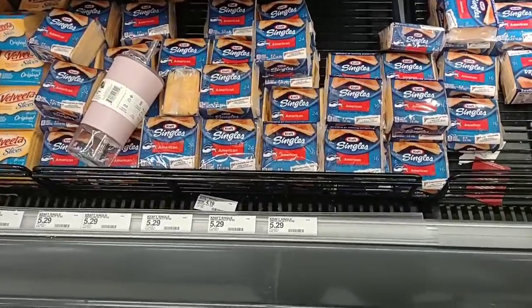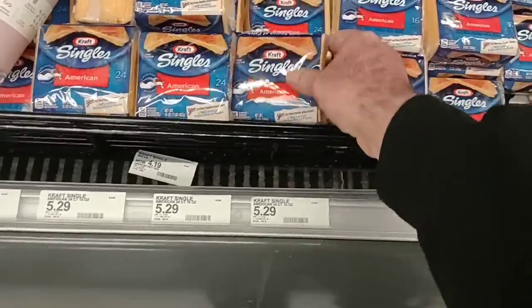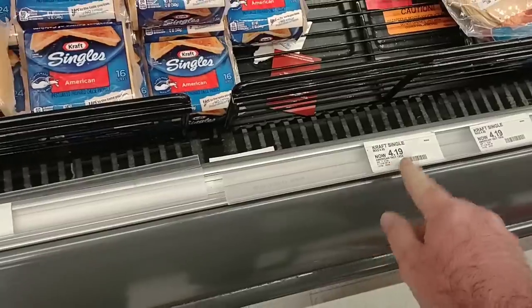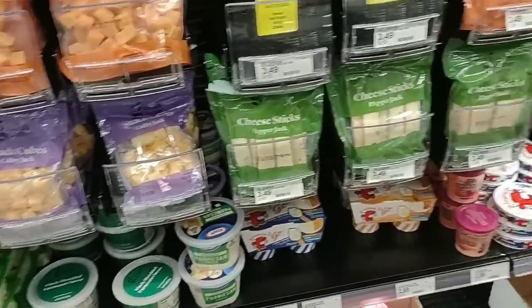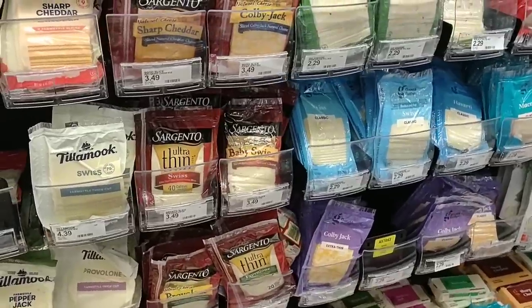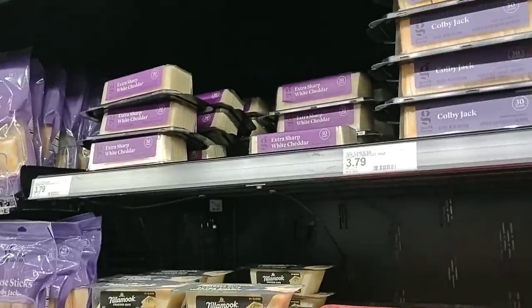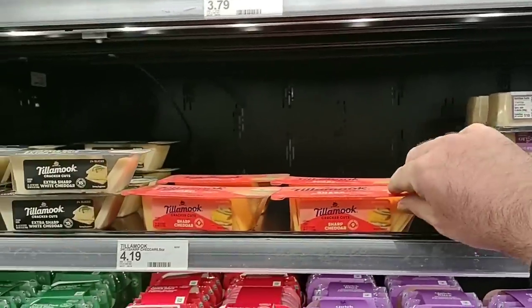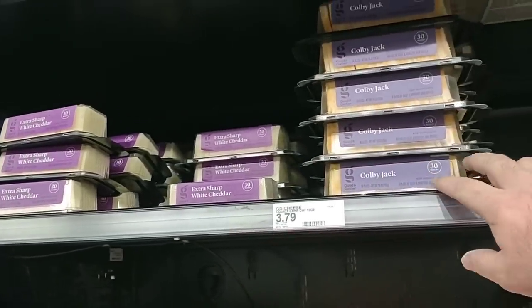Somebody asked if I would check the Kraft singles. We're here at Target, so I don't know if you maybe meant Walmart or Kroger. The 16-slice pack is $4.19 — it's been $4.19 for a long time. The 24-count is $5.29, which is expensive. The Sargento sliced cheese is regular price $3.49, which is cheaper than $3.99 at Kroger. They've got Good & Gather organic, Tillamook sharp cheddar at $4.19, and Good & Gather at $3.79.